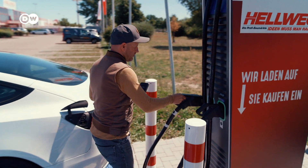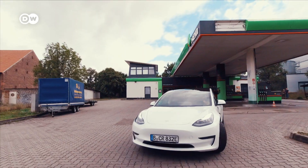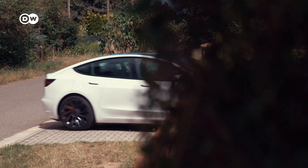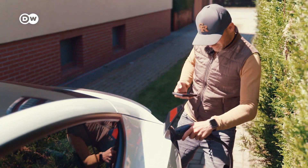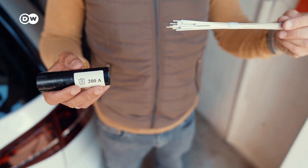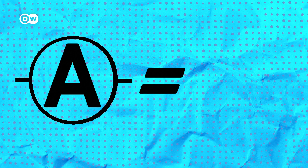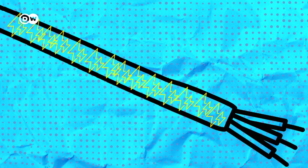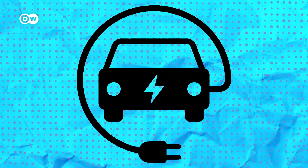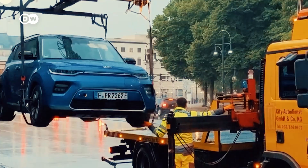Now let's talk about amperes. This isn't a term you're going to worry about at most external charging stations, but it does matter if you are trying to charge your EV at home or at random plug points. The amount of current going through the wire is called ampere — it's the unit of measure of electric current. You need to know how many amperes a line can take to prevent damaging the line or the device. Otherwise, a consequence is a burnt socket — or worse.